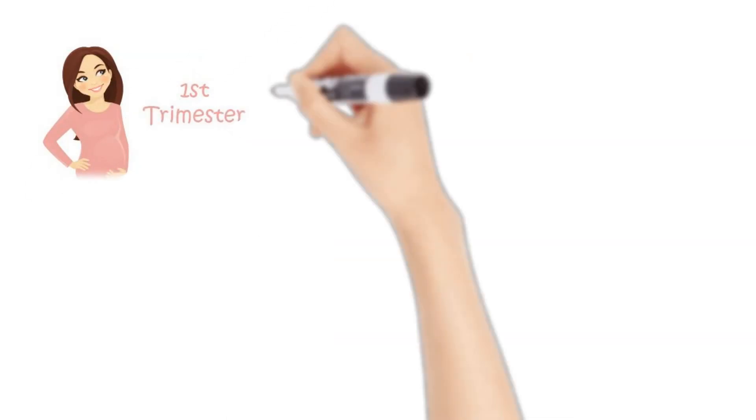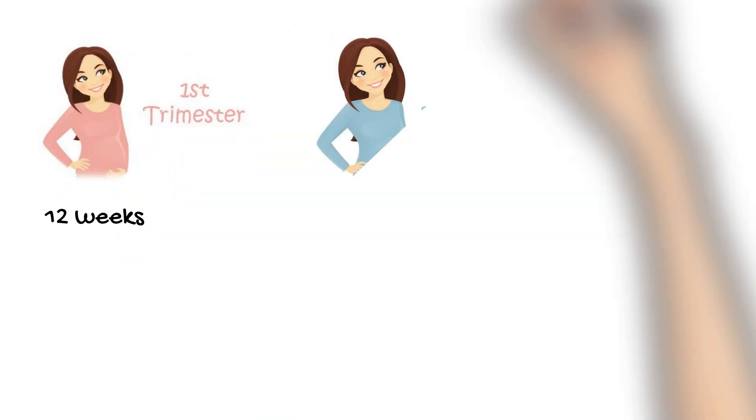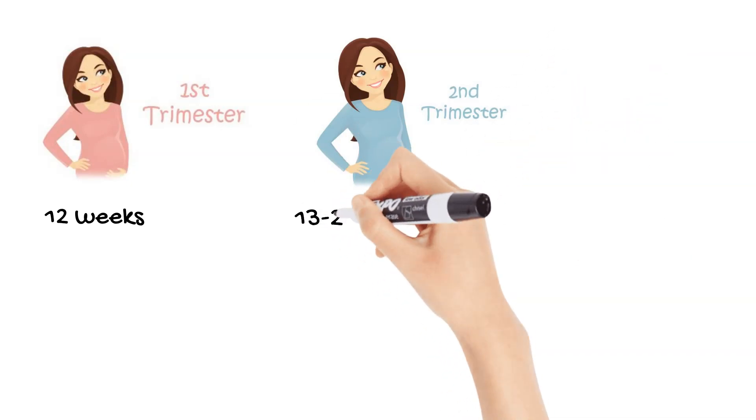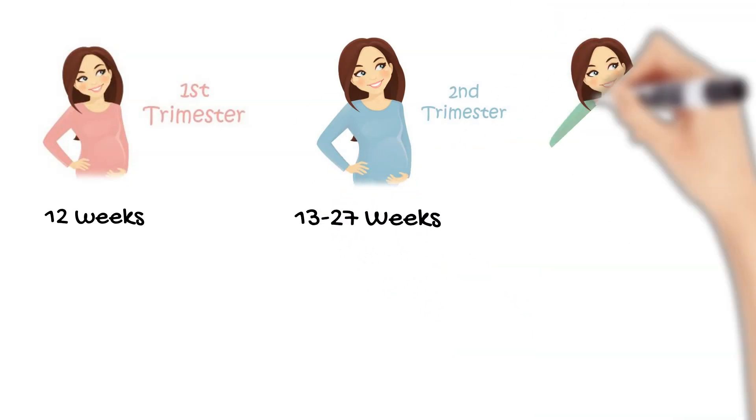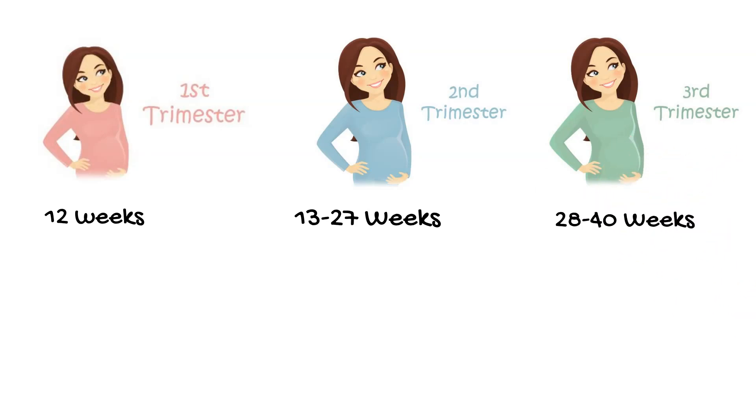Pregnancy consists of three trimesters. The first lasts for the first 12 weeks of pregnancy, the second is between weeks 13 to 27, and the third is from week 28 to 40. During these trimesters, the obstetrical counsel focuses on different aspects of maternal and fetal health.